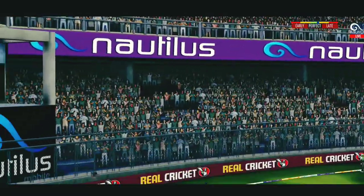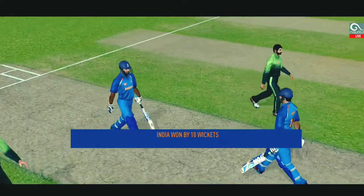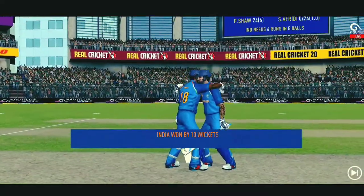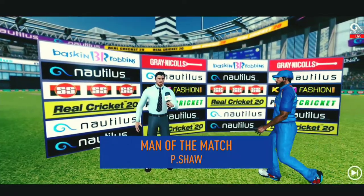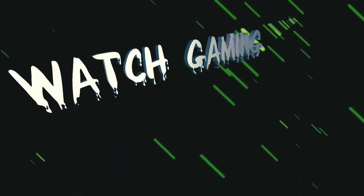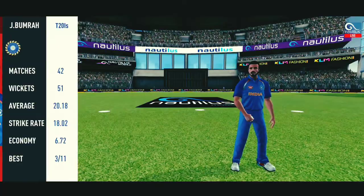That is six! That is just magnificent. The winning runs are scored and the batsmen congratulate each other after having won the game for their side. The players shake hands. Let's catch up later.